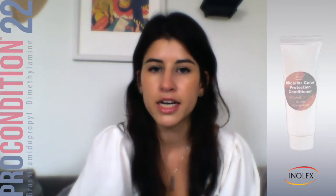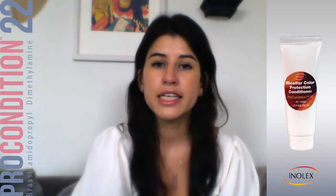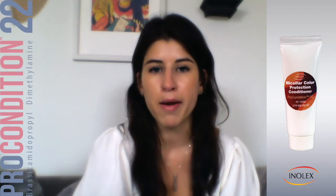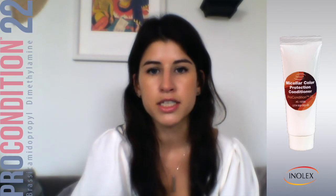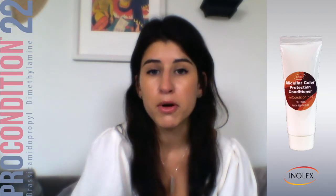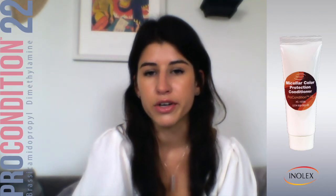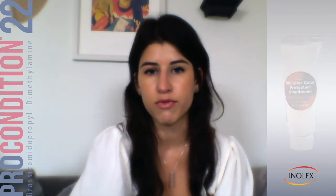Onto the conditioner — this also uses Pro Condition 22. As I mentioned, this material is primarily a conditioner, but it also has that unique benefit in surfactant systems. It also serves as a primary emulsification system, so for a conditioner that's great. You don't need to add a lot of other viscosity-enhancing or emulsifying ingredients. Pro Condition 22 does it all, giving you that conditioning property as well as building up the viscosity in the formulation.